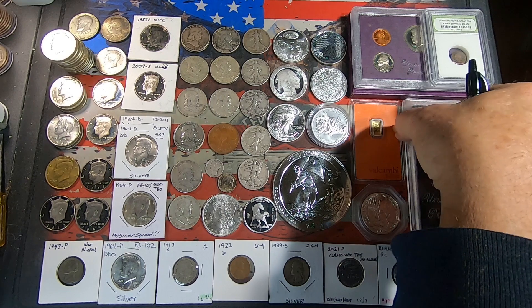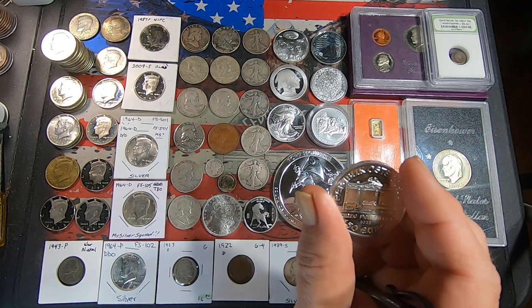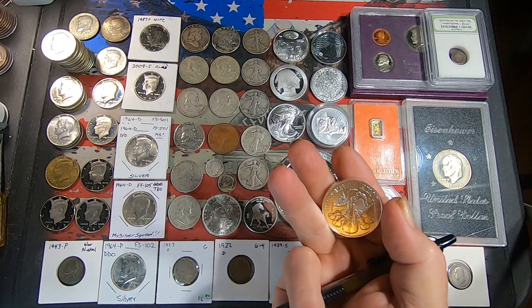Then we've got a 2022 Philharmonic one-ounce silver coin. I didn't have enough room for everything so I had to pile some things on top.